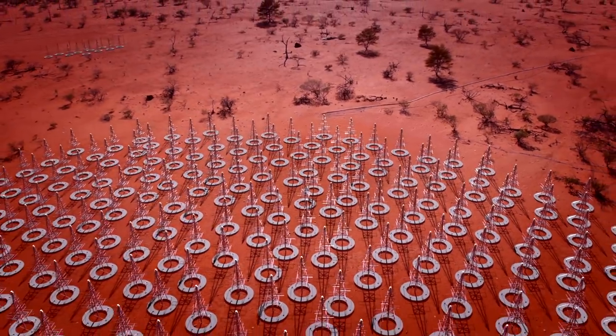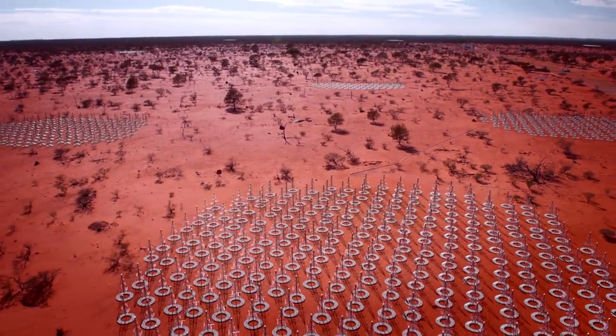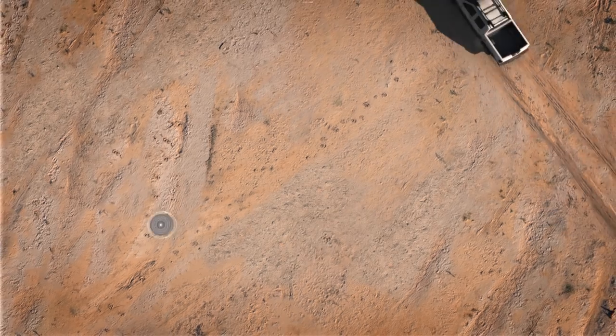We've got antennas at the site. We'll have hundreds of thousands more — it'll stretch out beyond the horizon. We're also building hundreds of dishes in a remote location in the middle of South Africa.